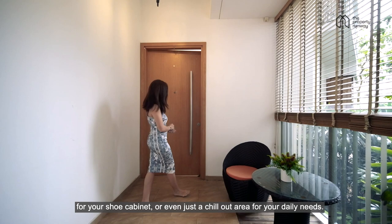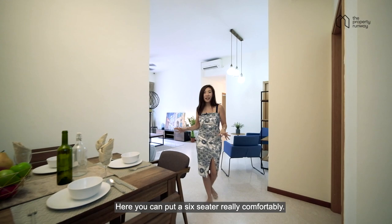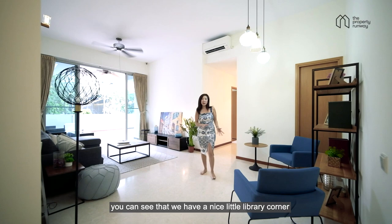Come, let me show you the main area. As you enter the house, the first thing that greets you is the dining area. Here, you can put a six-seater really comfortably, and as you move inwards to the house, you can see that we have a nice little library corner as well as a huge living area.